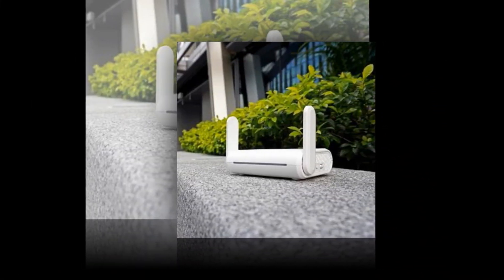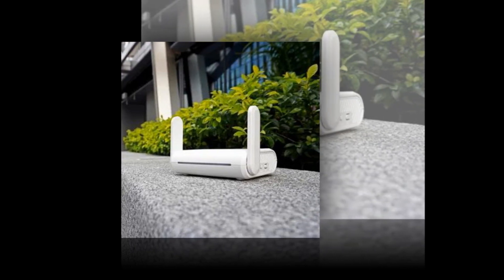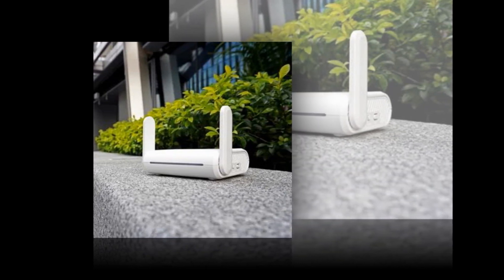Compatible with smartphones and designed to be lightweight, this router is ideal for your next travels or adventures. Its small, lightweight form also makes it convenient to carry anywhere.